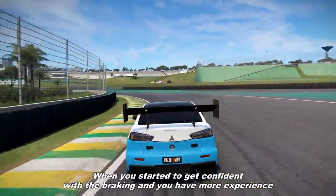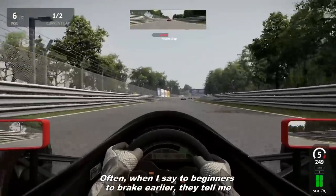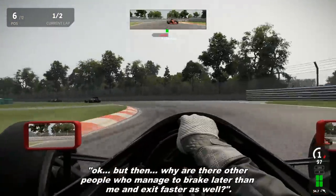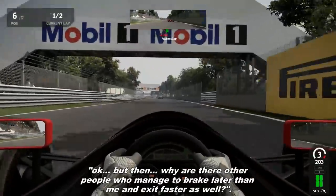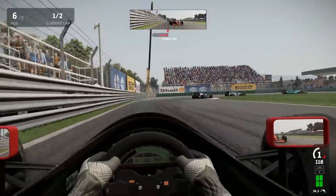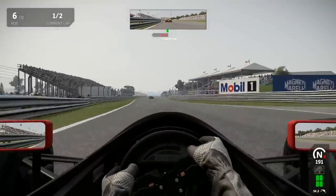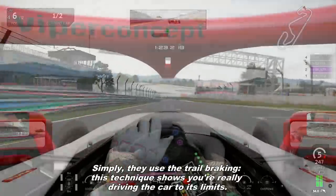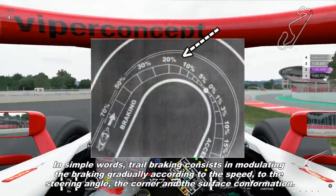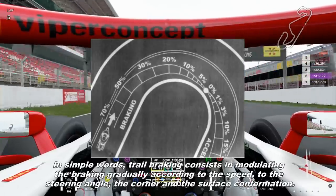When you start to get confident with the braking and you have more experience, we can start talking about trail braking. Often, when I see beginners brake earlier, they tell me: ok, but then why are there other people who manage to brake later than me and exit faster as well? Simply, they use trail braking. This technique shows you are really driving your car to its limits. In simple words, trail braking consists in modulated braking according to the speed, to the steering wheel angle, to the corner, and to the surface conformation.